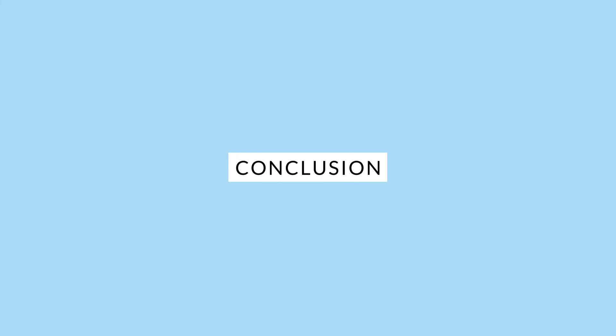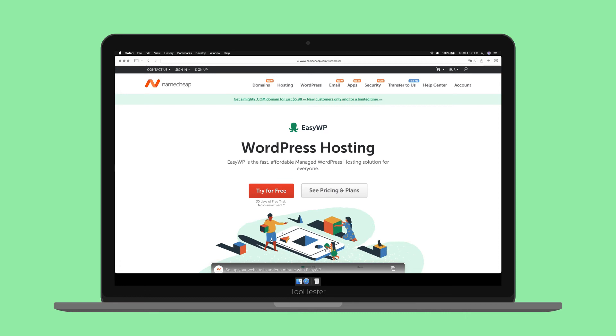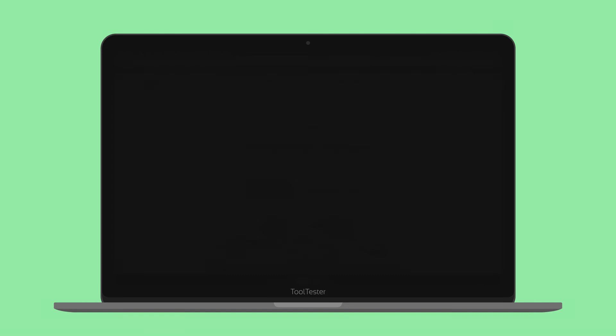So, is Namecheap's EasyWP what you're looking for? Let me summarize the main pros and cons. EasyWP is definitely an intuitive and easy-to-use host. Its performance is insanely good for this price. It's generous with storage, and it's a WordPress-focused service, so it's optimized for the CMS. Sadly, the dashboard can feel a bit limited, as it's missing several options. Even though you can create manual backups, there isn't an automated way to do this. Email accounts are purchased separately, and all plans only allow for one WordPress installation.